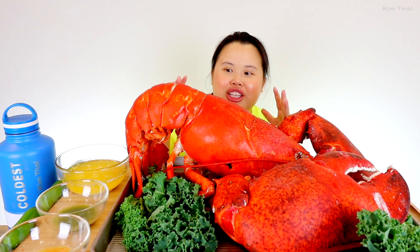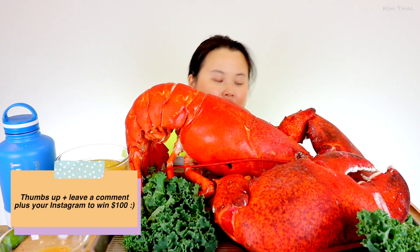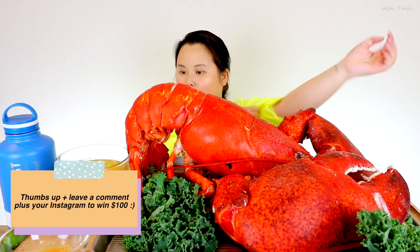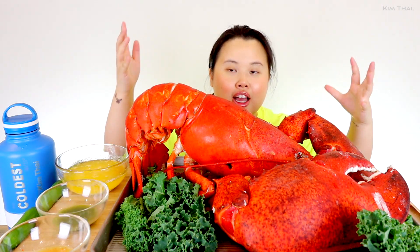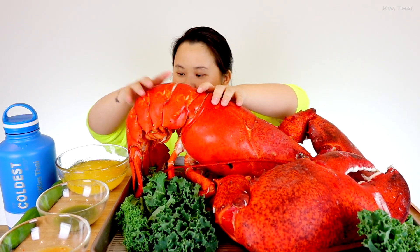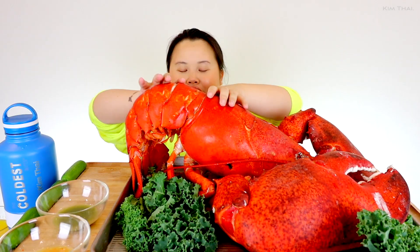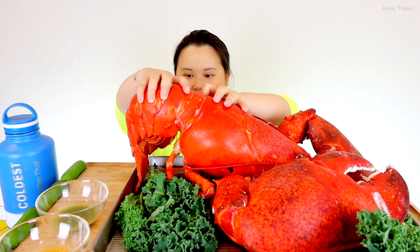A huge thank you to Maine Lobster Now for sending me this 20 pound lobster. I am so grateful. This is like a once in a lifetime experience and I cannot wait. All right, let's dig in. What do we do first? Let me move the butter right here and we're just going to go in with the tail, you guys.